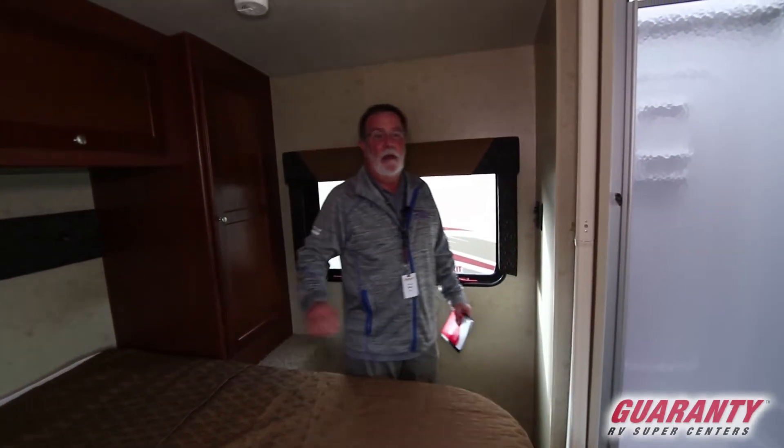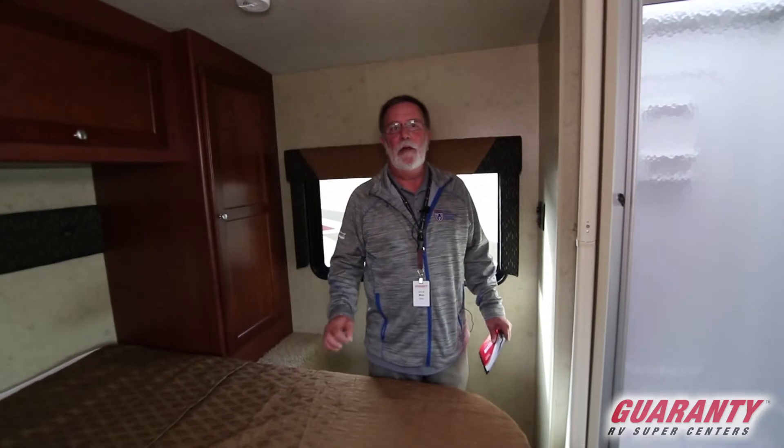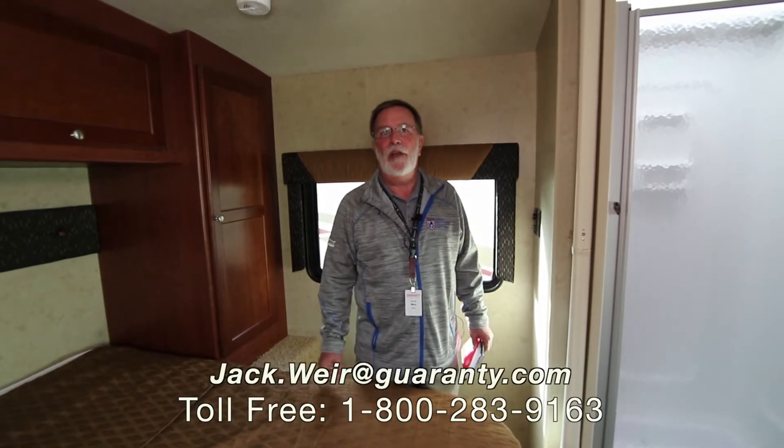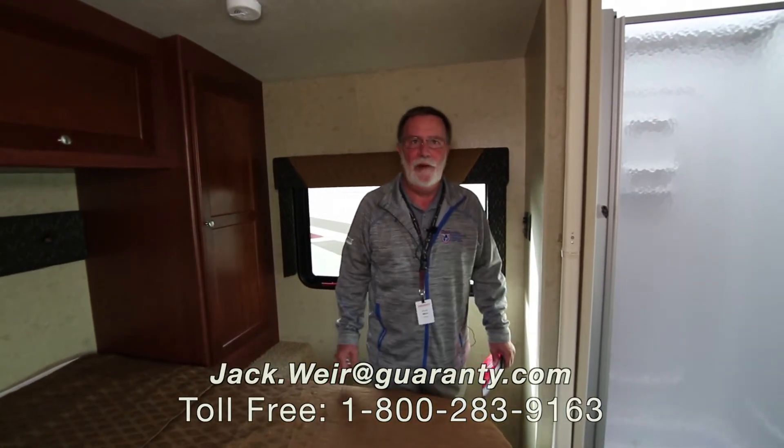In any case, this was the Winnebago Vista. Any questions on it, give me a call at 541-654-1820 or email me at jack.weir@guaranty.com. Thank you very much for your time.